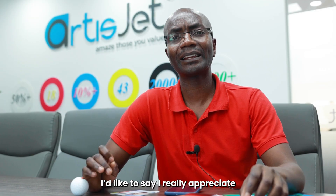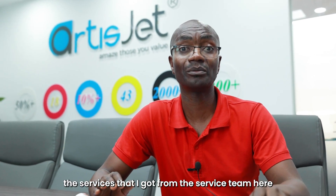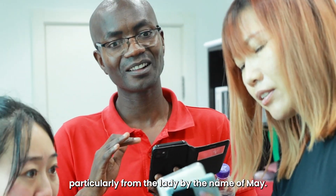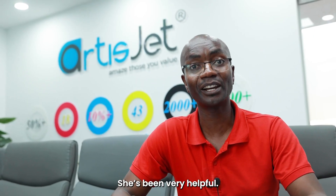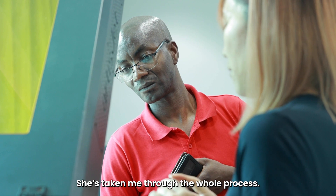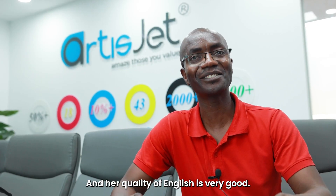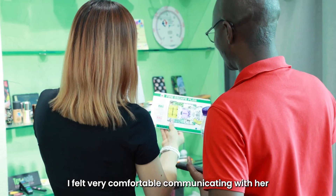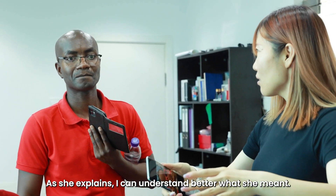I would like to say I really appreciate the services that I got from the service team here, particularly from the lady by the name May. She's been very helpful. She has taken me through the whole process and her quality of English is very good. I felt very comfortable communicating with her, and as she explained, I could understand better what she meant. So heads up for her.